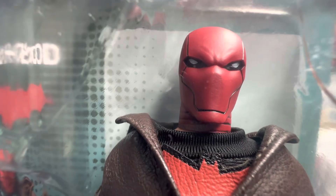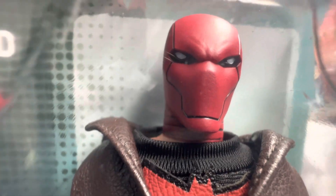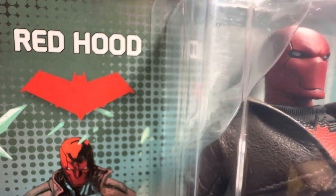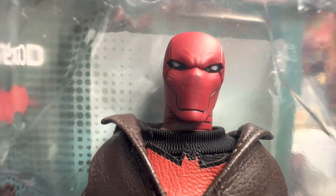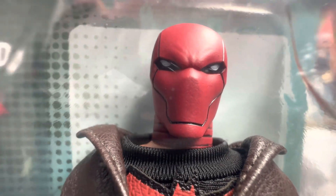I believe even the Joker at one time was the Red Hood. So Mego really, really did some research on getting this guy and bringing him to a Mego action figure. I give Mego a lot of credit for that.